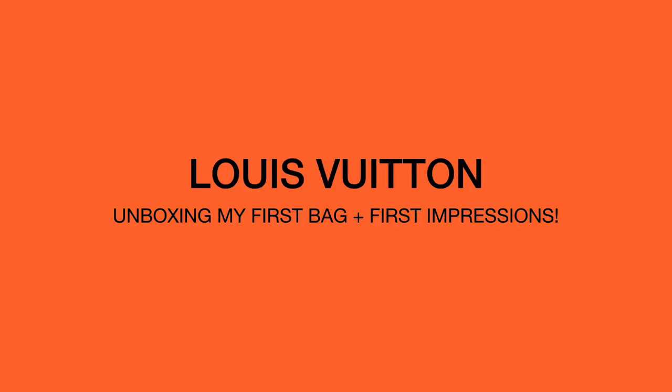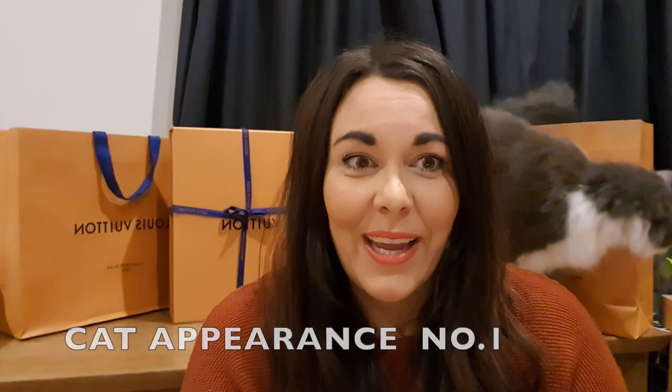Hi guys, welcome back to my channel. Thank you so much for tuning in. As you know, if you've watched my review of my Louis Vuitton Clements wallet, you will know that I have been lusting after a Louis Vuitton bag for quite some time and I absolutely love my Clements.